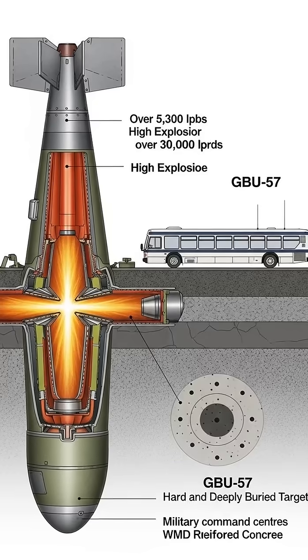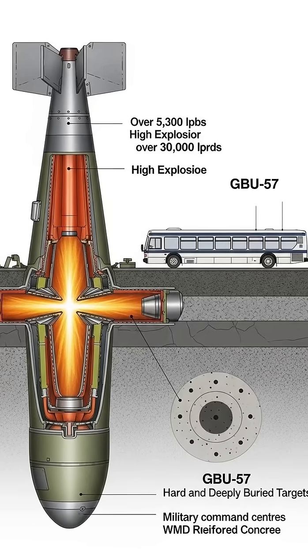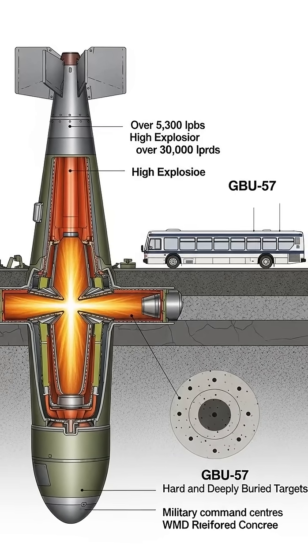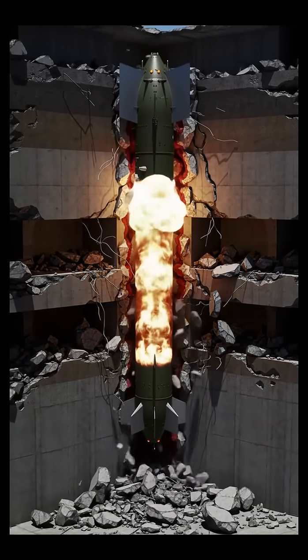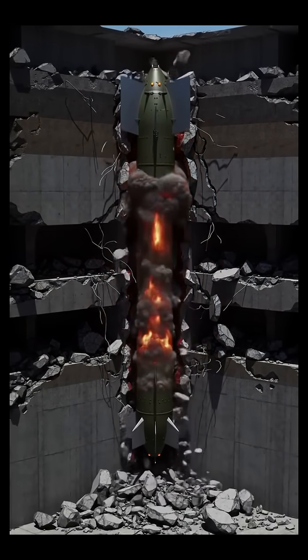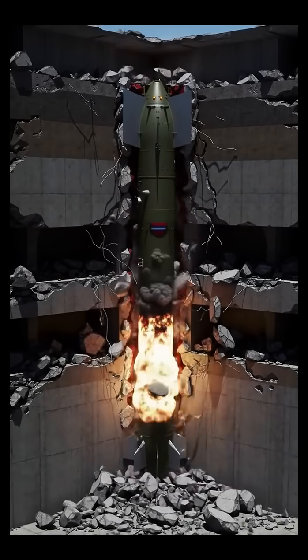Its purpose is singular: to obliterate hard and deeply buried targets like command centers, WMD facilities, and nuclear sites, often hidden beneath layers of rock and reinforced concrete.